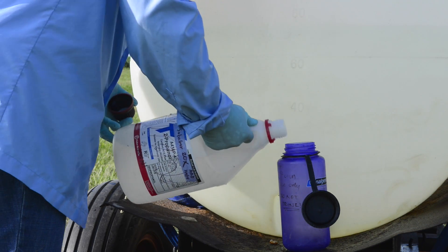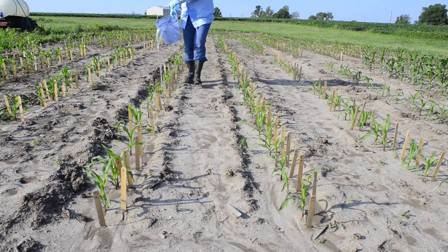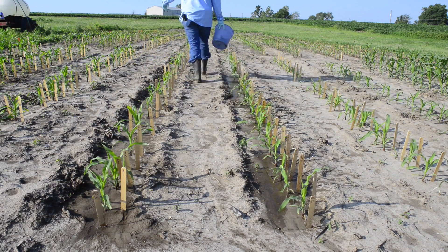In the boron-deficient soils of Missouri, a splash of the micronutrient can make all the difference for a crop. Research at the University of Missouri Bond Life Sciences Center has shed light on its vital role in plant development.